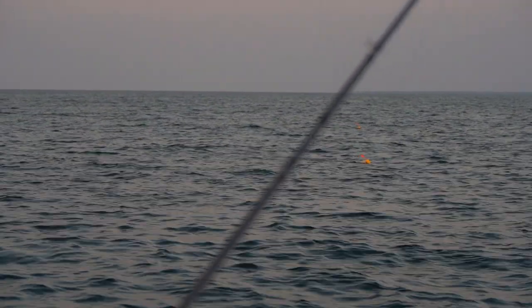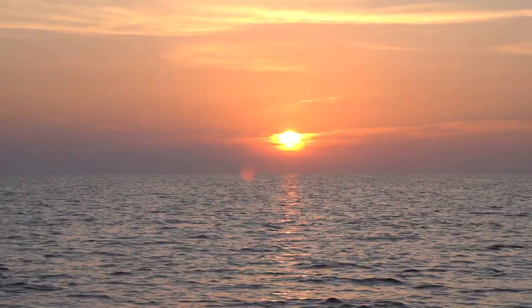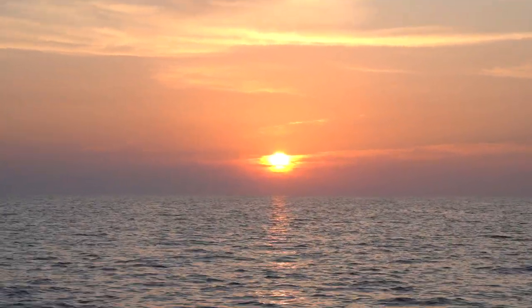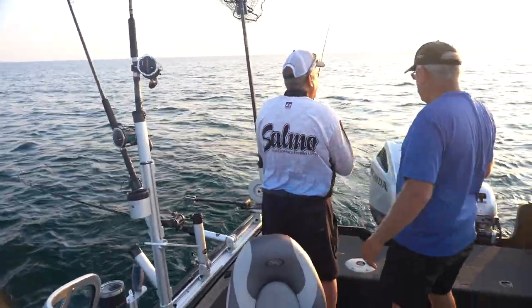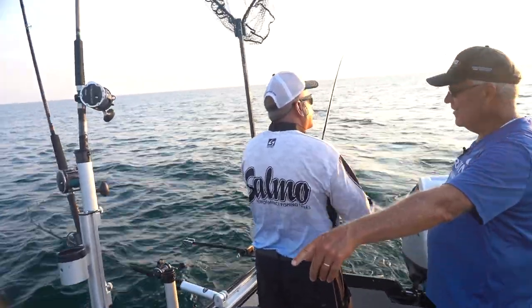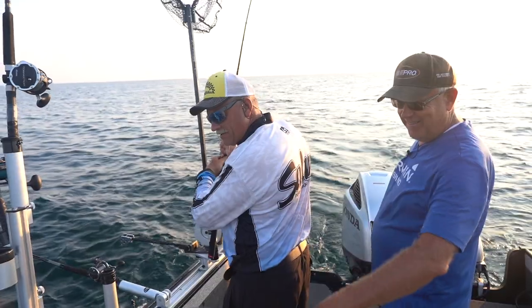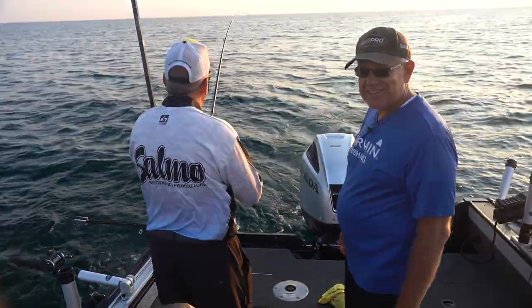We witnessed a beautiful sunrise here this morning. We didn't take long — we got our lines set up, pulled our speed back to the correct speed, and now we're catching fish. Look at that group of fish on the graph — some nice fish right there.